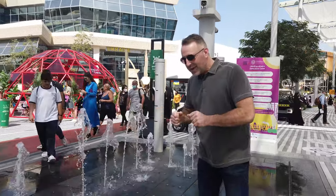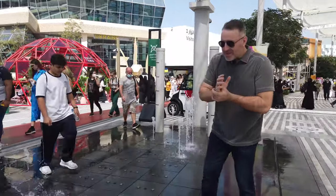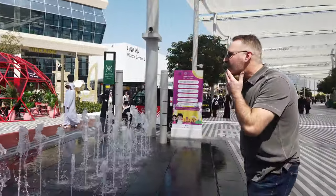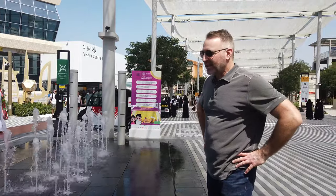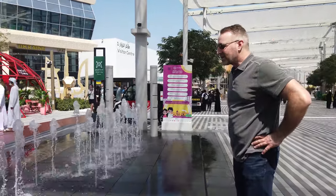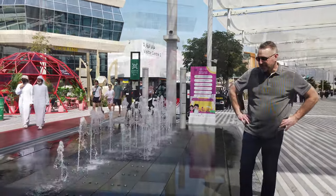It took two or three years to design and I'm finally here in Dubai, Expo 2020, to see this with the general public actually using the water feature and being intrigued by what they see — it's pretty satisfying.